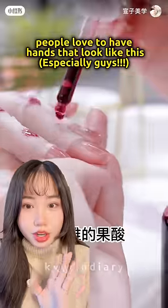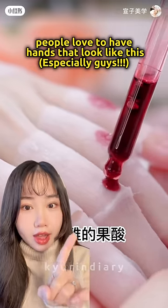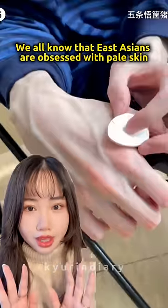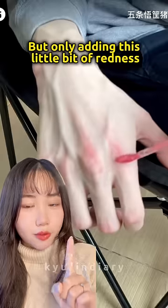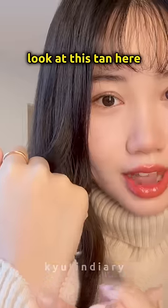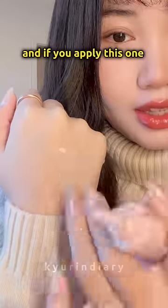There's this crazy trend right now in China where people love to have hands that look like this. East Asians are obsessed with pale skin — adding just a little bit of redness gets the perfect look. Check out this tan here, and if you apply this turn up cream...